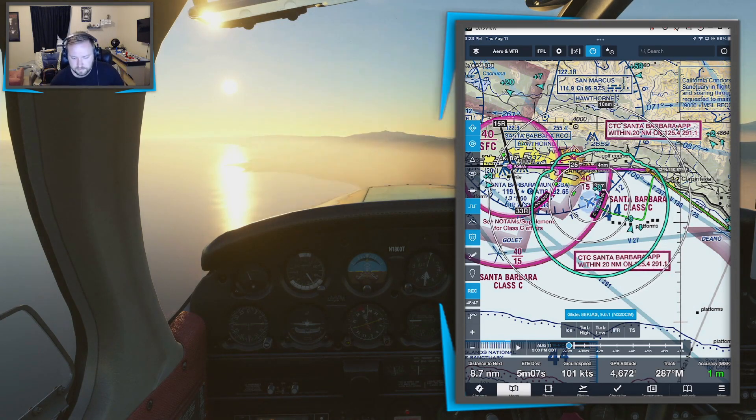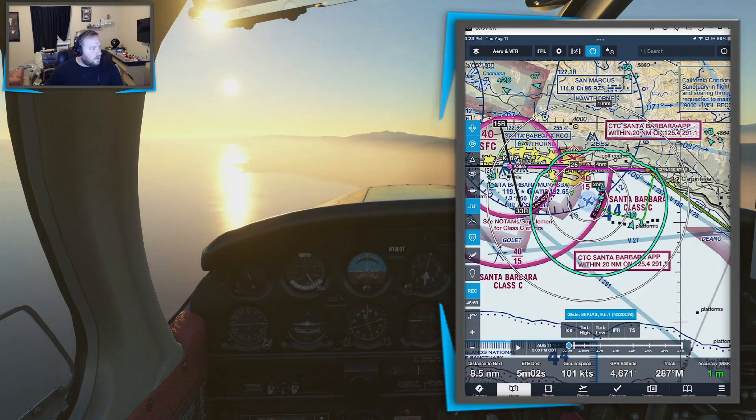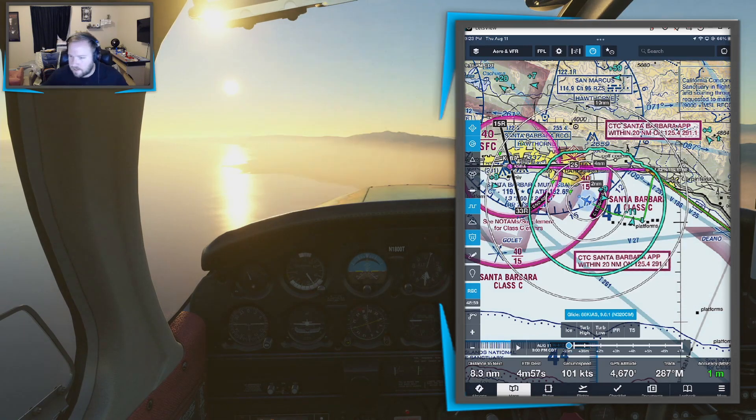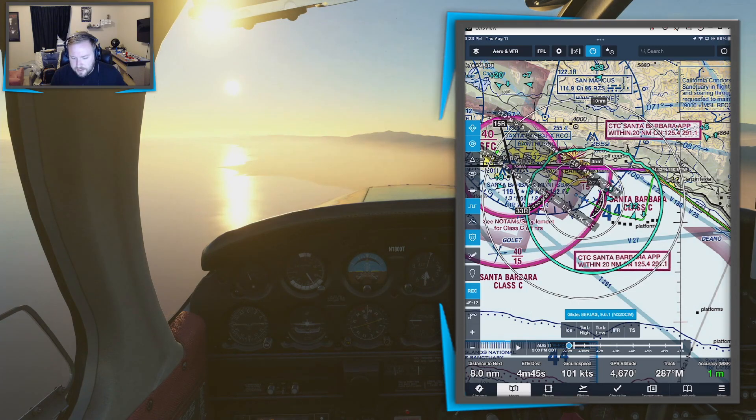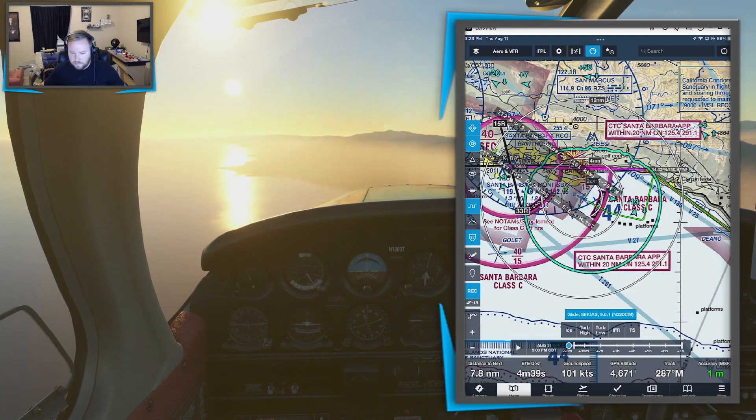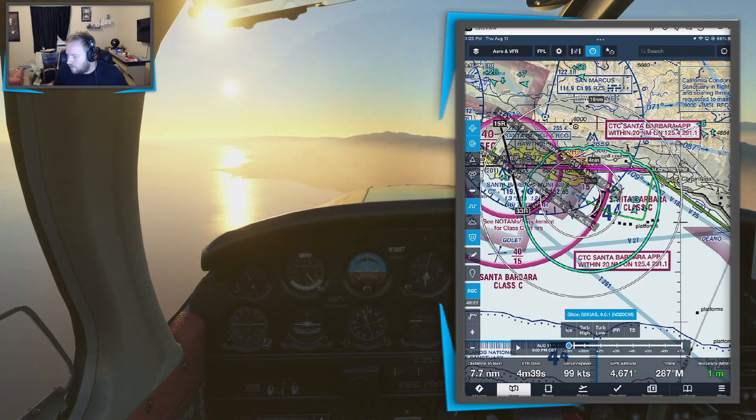Pre-landing check complete. Mixture is rich, lights are on, gear is down and welded. Level off, gear on at 1,500. About to make our call on 3-mile final runway 25. Santa Barbara Tower, Cherokee 1800 Tango, 3-mile final, runway 25. That sunset is making this really hard to land. We're probably high — want to get down to pattern altitude, about 1,100. I see the runway lights. I think I'm actually to the left of the runway. Thankfully those things are blinking at me.